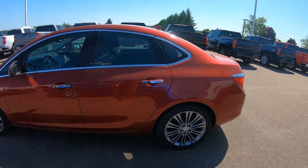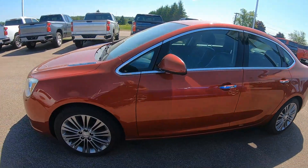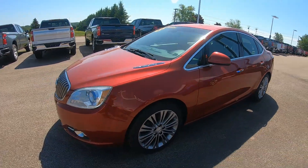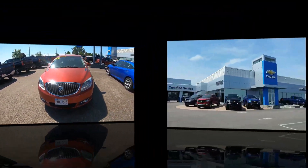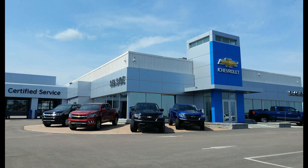This professionally detailed Verano has undergone a thorough inspection performed by our in-house certified GM technicians, and we also ensure that a new NB safety inspection will be performed for you. For more information on this vehicle, contact us at 506-532-6666 or visit us today at SeasideChev.com.